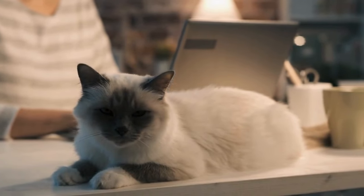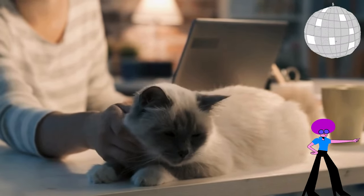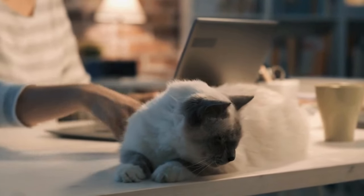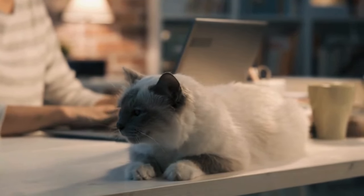We're about to uncover the fascinating reasons why our furry friends turn the floor into their personal disco. From sneaky scent-marking tactics to playful belly flops, we'll get up close and personal with the science and the silliness behind feline floor rolls.